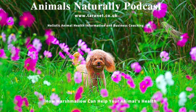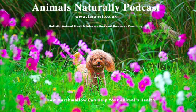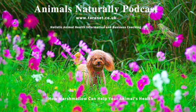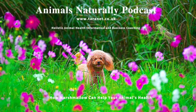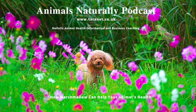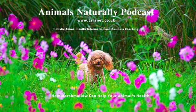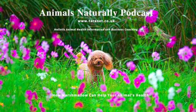I'm founder of Taranet, a leading international natural animal health care resource and business coaching for pet care professionals at taranet.co.uk. In this episode of the podcast, I'm going to give you an overview of the marshmallow plant. Marshmallow may be something you think of as a confectionery sweet treat, but actually marshmallow is a plant that has many medicinal purposes and is often used both for human and animal health reasons.